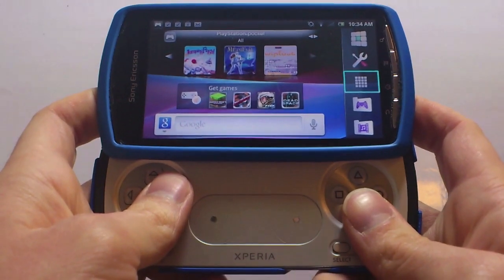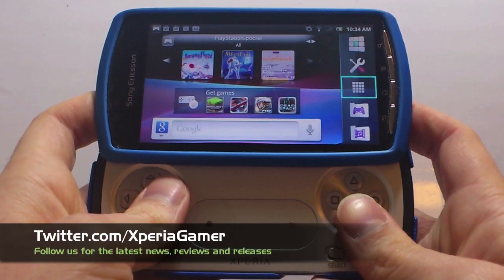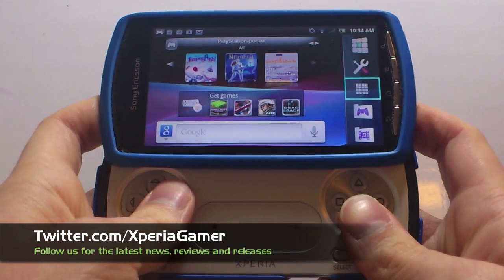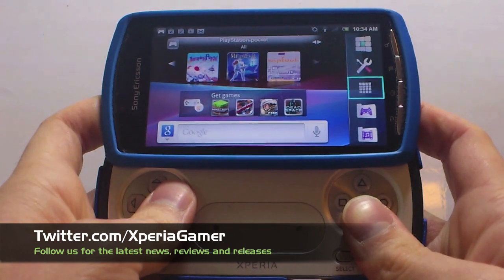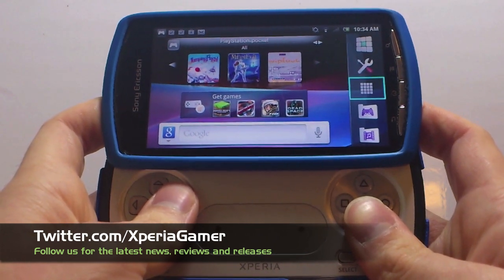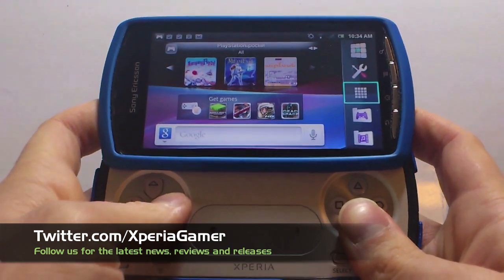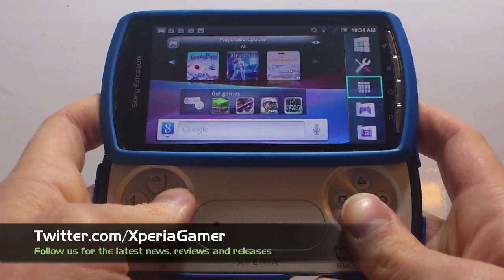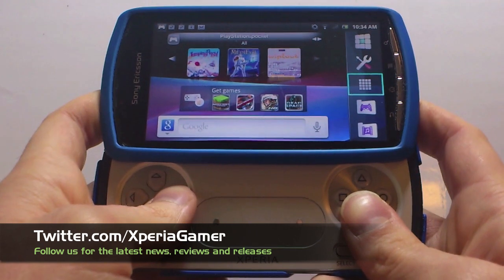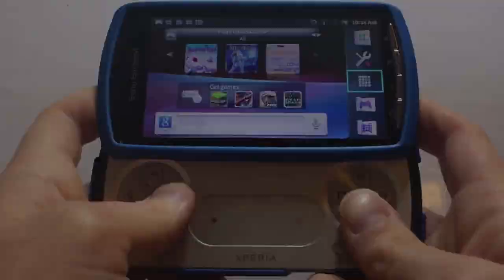That's about all we've got time for in this month's edition of Xperia Gamer Review. There's been a huge amount of games released this month — we've seen some big titles: Dead Space, Need for Speed, Reckless Getaway, Minecraft, Wipeout, R-Type, loads of them. The game library on Xperia Play is just getting better and better. Don't forget, if there are any games I've missed, check out the website coming soon at www.xperiagamer.com. Thank you for watching and we'll see you again soon. Bye bye.